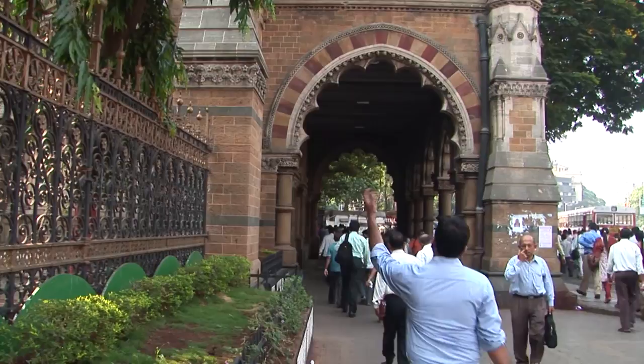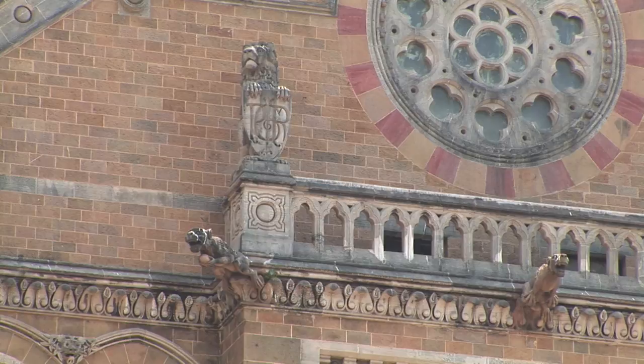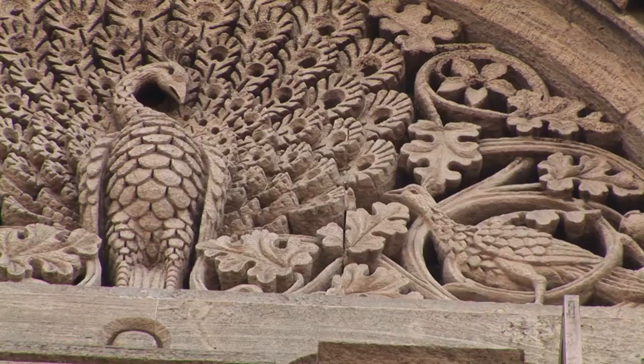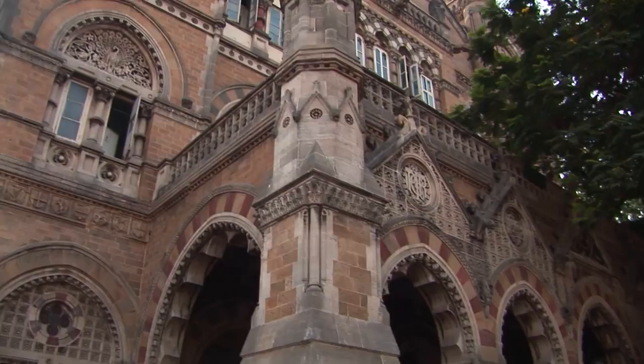Gothic revival style came to be accepted by Europeans as well as by Indians. It is commonly recognised that the work of Sir Gigi Scott, in particular the station he designed at St. Pancras in London, is the closest reference to F. W. Stevens' design of the Victoria Terminus in Bombay. That said, the Victoria Terminus has its own distinctive character, marked by its massive masonry dome, its exuberant Italian Gothic revival detailing in polychrome stone, its decorated tiles, its marble and its stained glass. When the Victoria Terminus was completed in 1887, it was considered the grandest Gothic revival building in the British Commonwealth.